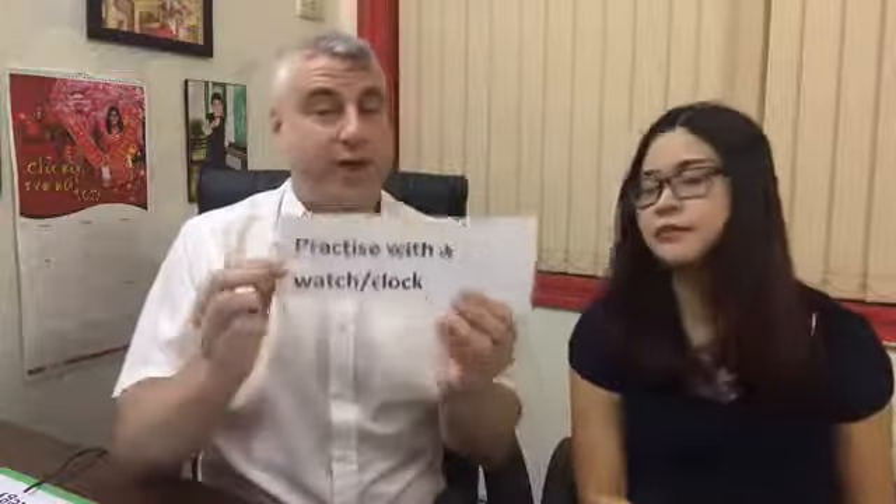Strategy number five: you need to time yourself. When you practice, use a clock or timer. Practice with your clock — it's super important. A lot of people think they know how long one minute, five minutes, or twenty minutes is, but you'd be surprised. It's quite easy to make a mistake with timing. Make sure you time yourself out during practice.